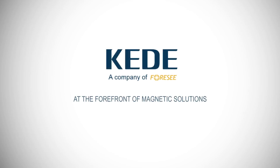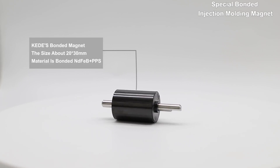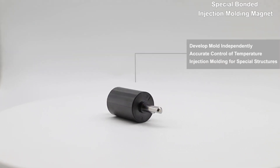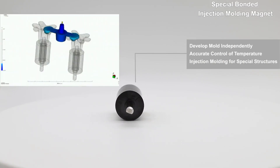Welcome to Hangzhou Kaeyi Magnetic Components. This is Kaeyi's Bonded Magnet — an injection molding magnet with a special structure.